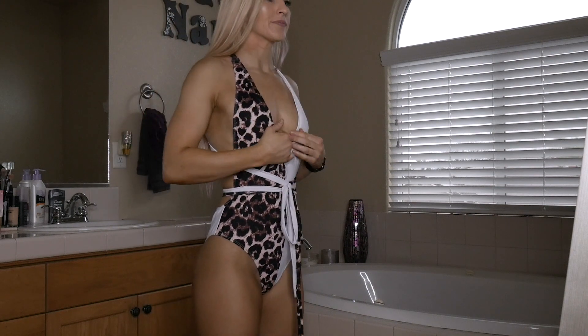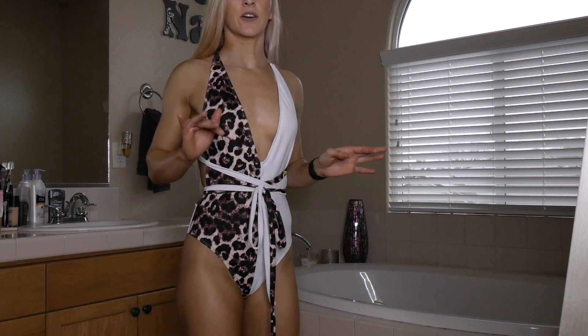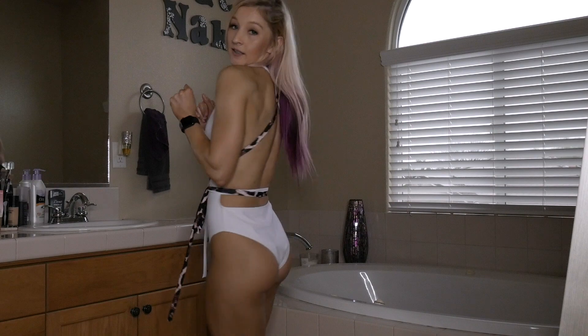All right guys, thank you for watching my SHEIN bikini haul! I hope you guys enjoyed it and got some bikini inspiration to go buy some bikinis for summer, which is coming up — I can't believe it's already February! I've ordered quite a few more bikinis from other brands, so if you want to see more bikini hauls let me know down in the comments, like this video, and make sure to subscribe. Until next time, bye!